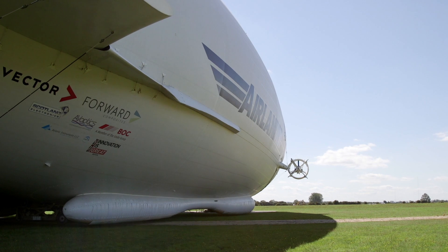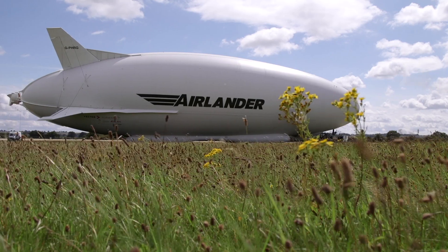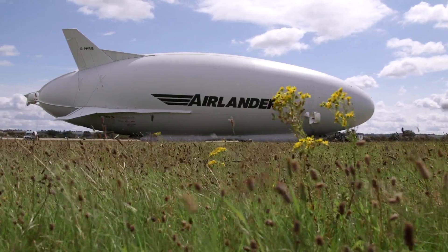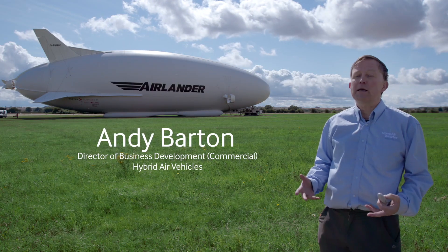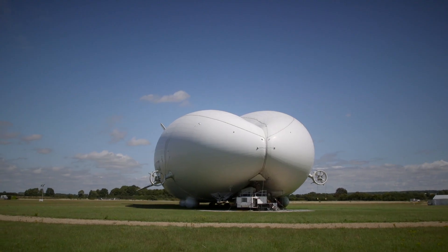Hybrid Air Vehicles is the inventor of a whole new class of aircraft, the Airlander. It has both aerodynamic lift like an airplane, vector thrust lift like a helicopter or a jump jet, and buoyant lift like an airship.